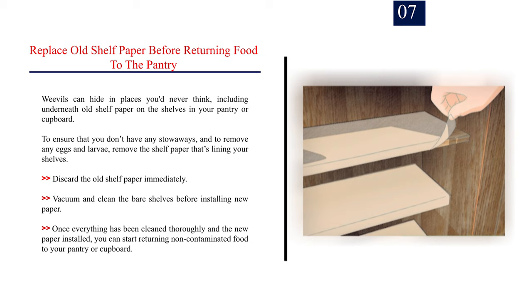Number 7: Replace old shelf paper before returning food to the pantry. Weevils can hide in places you'd never think, including underneath old shelf paper on the shelves in your pantry or cupboard. To ensure that you don't have any stowaways and to remove any eggs and larvae, remove and discard the old shelf paper immediately. Vacuum and clean the bare shelves before installing new paper. Once everything has been cleaned and the new paper installed, you can start returning non-contaminated food to your pantry.